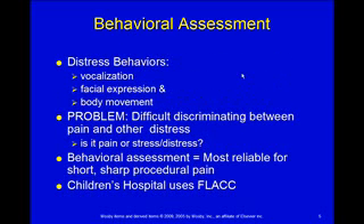For a behavioral assessment, we're looking for distress behaviors: vocalizations, facial expressions, and body movements. It's difficult to distinguish pain from some other stress. We've got to figure out — are they crying because mom just left, or because they're in pain? Is there some other stress causing these behaviors as opposed to pain?